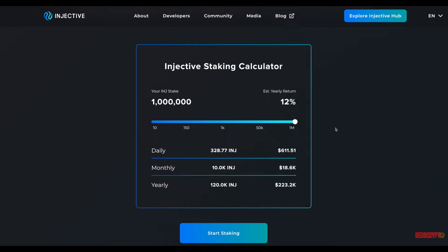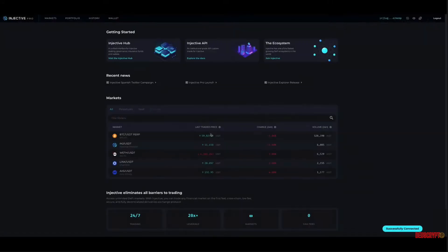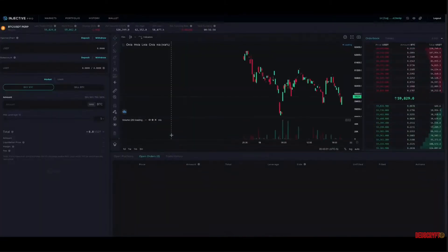Launch Ethereum and IBC-compatible tokens on Injective. Since Injective supports cross-chain transactions with Ethereum and all IBC-enabled chains, tokens launched on Injective can be exposed to multiple networks by default. The intuitive developer experience utilizes flexible and expressive development environments powered by Rust and Golang.